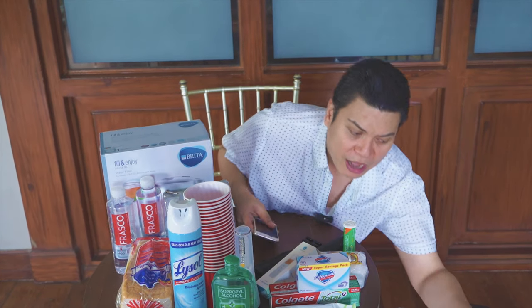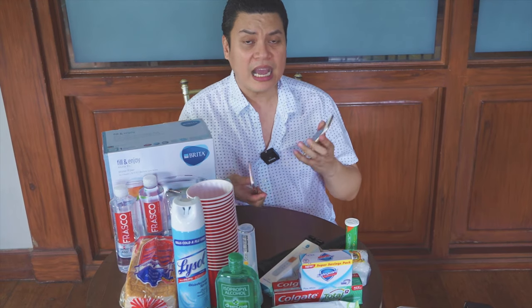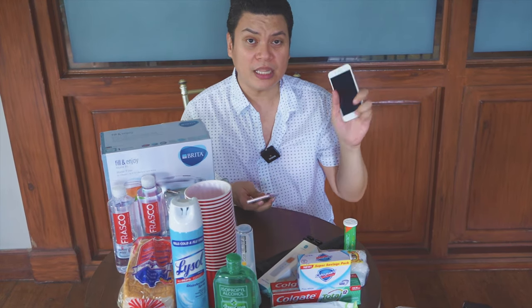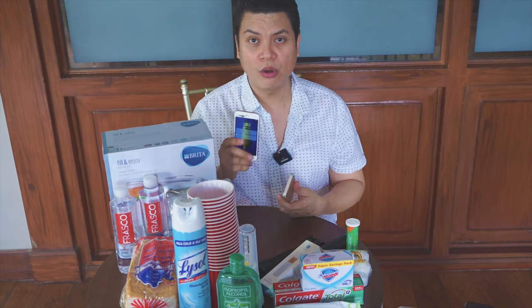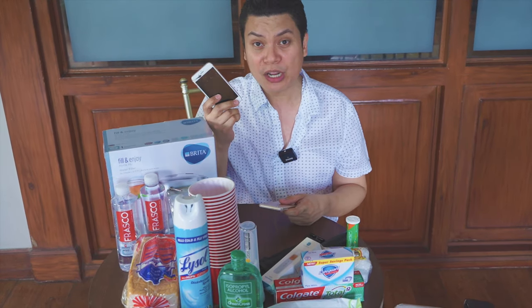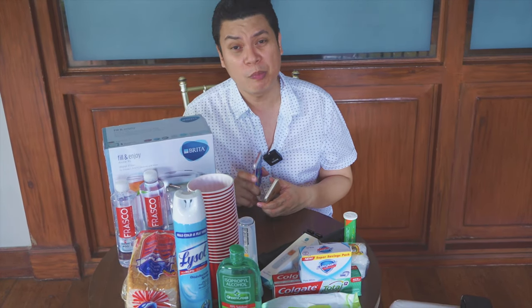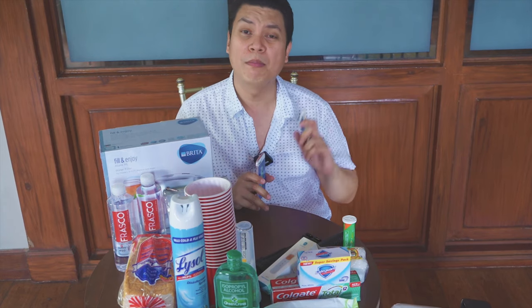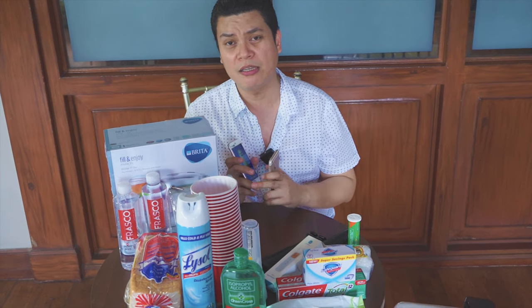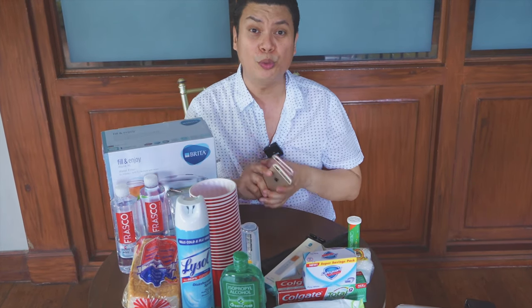And then, of course, you need to have your phone ready. So I've got my Smart, I've got my Globe. Kapag walang signal yung Smart, I got my Globe. Kapag walang signal ang Globe, I got my Smart. So very safe — I can contact my parents, my family members, my brother in Ormoc, my friends in Cebu, in Manila, and everyone else. Feel ko talaga safe na safe ako because I've got two mobiles.